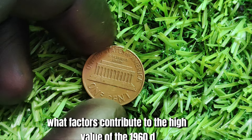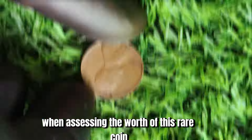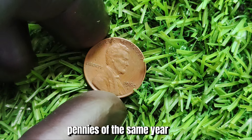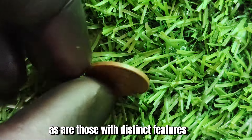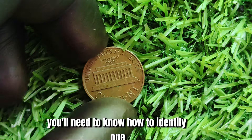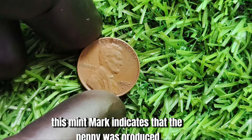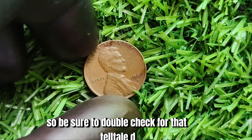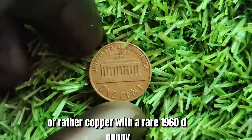Several key elements affect the value of the 1960 D Mint Mark Lincoln penny: the coin's condition, its rarity, and any unique characteristics that set it apart from other pennies of the same year. Coins in pristine condition with minimal wear are typically more valuable, as are those with distinct features. To identify one, look for the year 1960 on the coin, along with the letter D below the date, indicating it was produced at the Denver Mint. Be sure to double-check for that telltale D to confirm you've found a rare 1960 D penny.